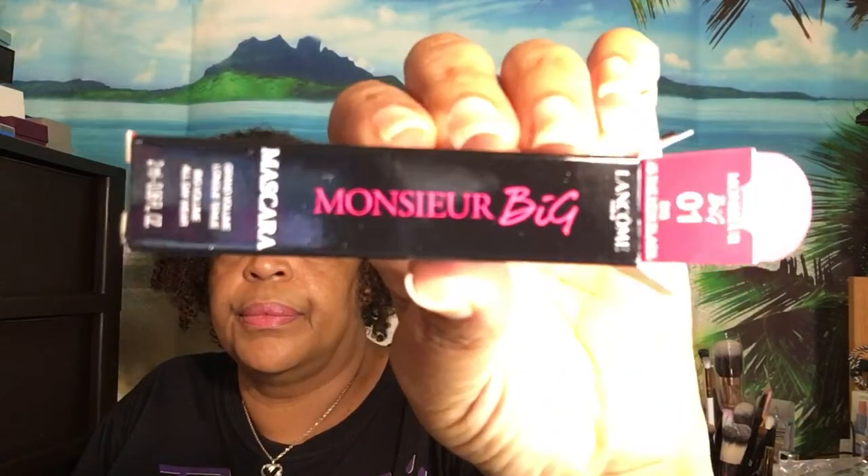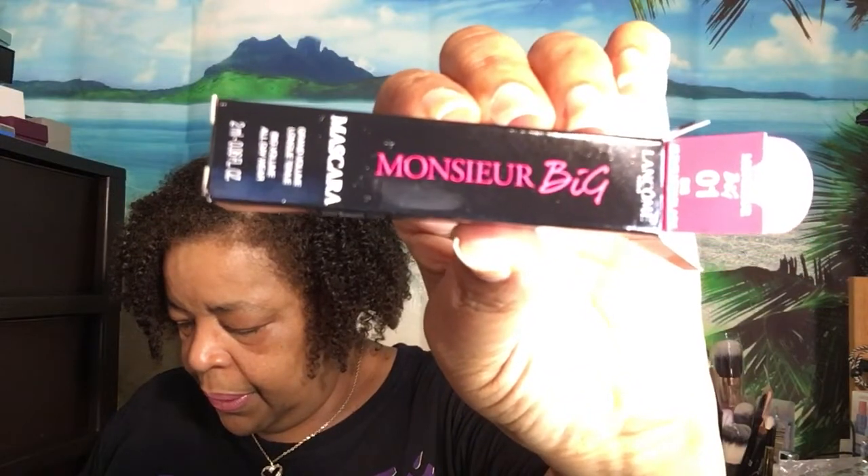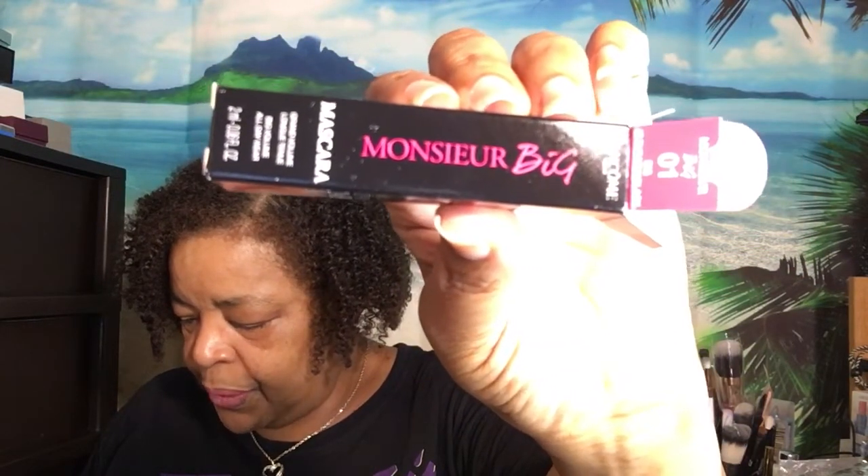And then we have a Volumizing Mascara Big from Lancome. The palette was $20. This is what the packaging looks like and this here is $28 for the full size.